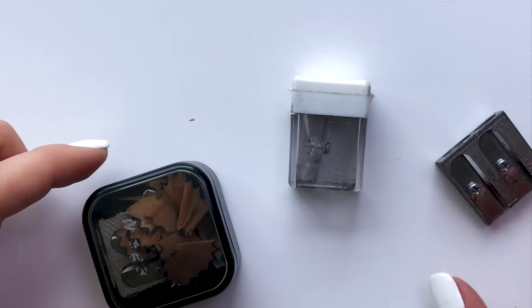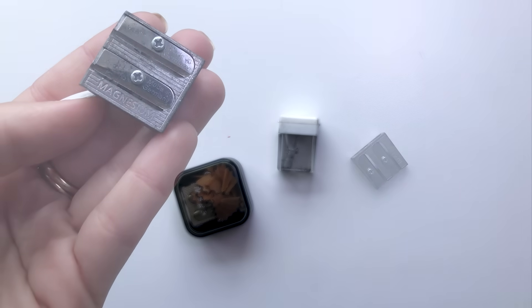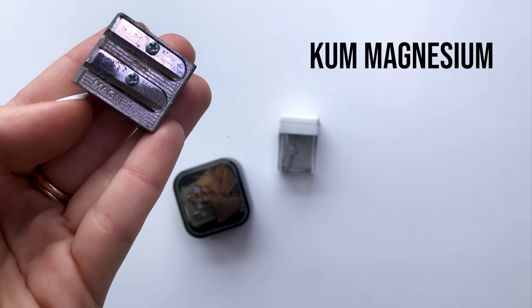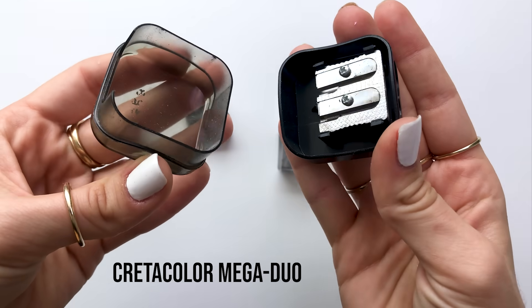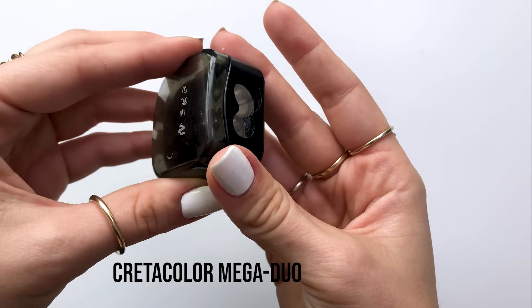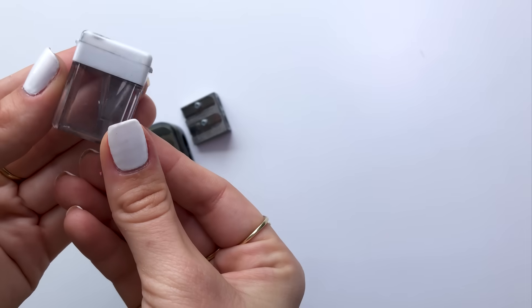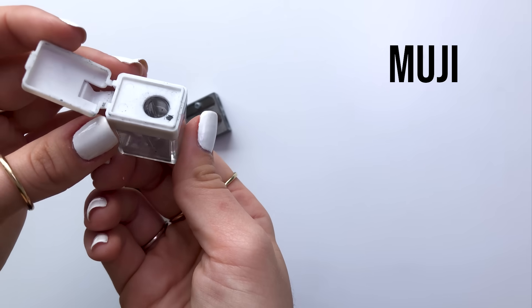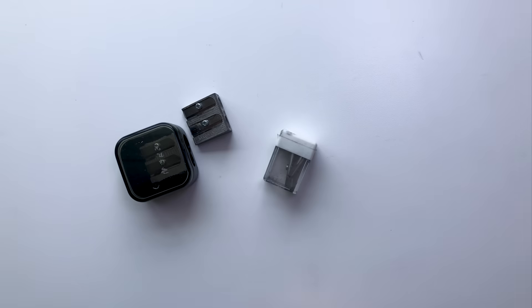That's all for all my regular pencils and now let's talk about some sharpeners. This first sharpener by Koum hasn't failed me yet — the blade does not get dull and it's suitable for both colored pencils and graphite. This Credicolor Mega Duo sharpener has the same exact concept but just has a compartment to keep your shavings. And last but not least, the cutest sharpener of them all is the Muji portable pencil sharpener — it's quite tiny but I really love it especially for when I go sketching on the go.